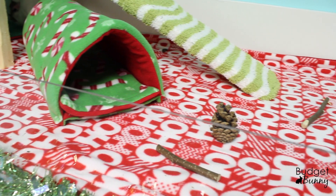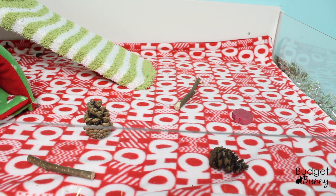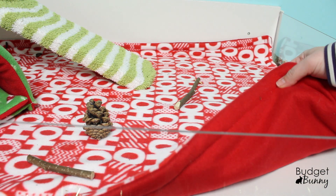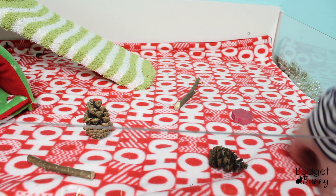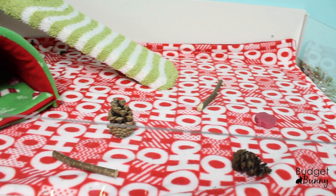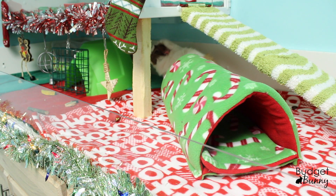On this side of the cage I have this Ho Ho Ho red and white fleece blanket. This was actually a blanket that I purchased at Walmart and then I cut it up and sewed it together with some towel and some red fleece on the back to kind of make a liner. I just love how festive and colorful and fun this liner turned out, and it goes so well with the red and green liners that I already had in the cage.